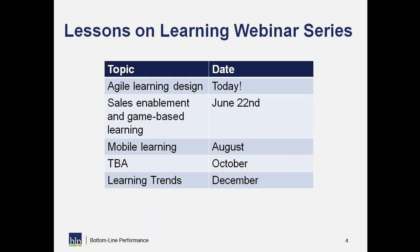This is part of our Lessons on Learning webinar series. Today we're at the Agile Learning Design webinar. Next we'll be hosting our Sales Enablement and Game-Based Learning webinars on June 22nd. We will be sending out a recording after today's webinar as well as invitations to future webinars, so watch your inboxes.